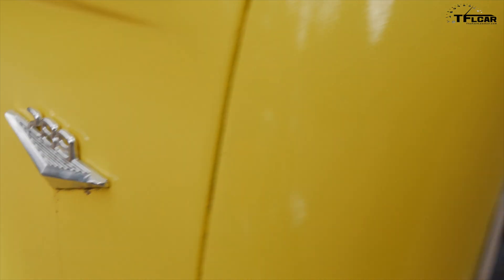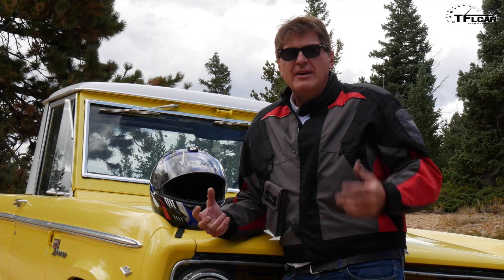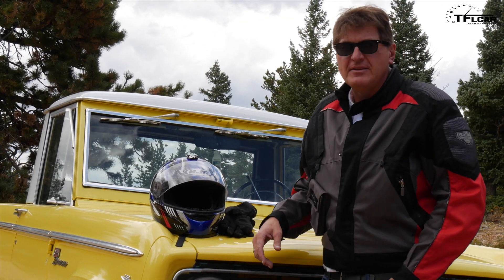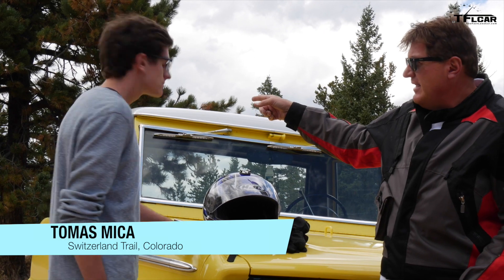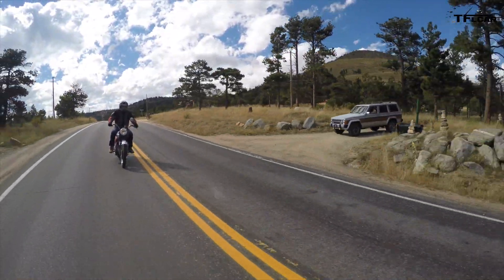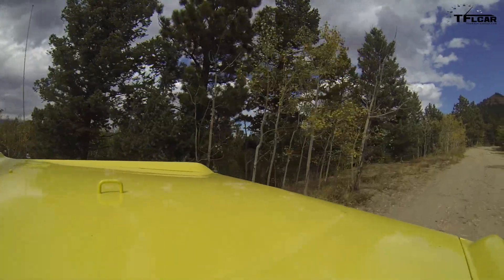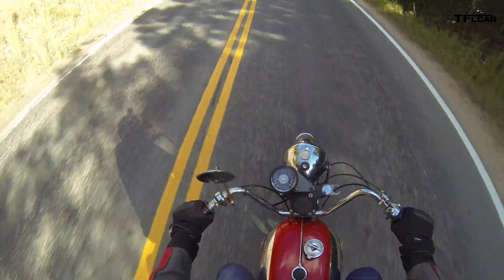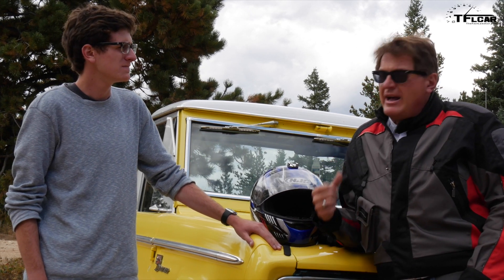We have this 1968 Bronco and of course a '67 BSA Thunderbolt, so I thought it'd be fun to do a little time capsule video and see what it's like to live in the '60s. My son Tommy is going to drive the Bronco to Gold Hill via the Switzerland Trail — that's 45 minutes — while I take the motorcycle on the road at 46 minutes. Let's relive the '60s!